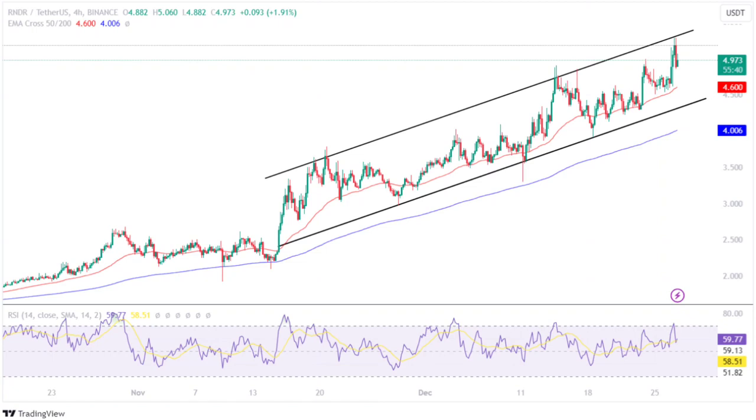However, the rally was short-lived as the bulls faced rejection at $2.542, following which the price traded in a range between $2.189 as its support level and $2.542 as its resistance level for approximately three weeks.